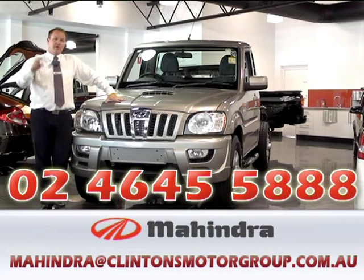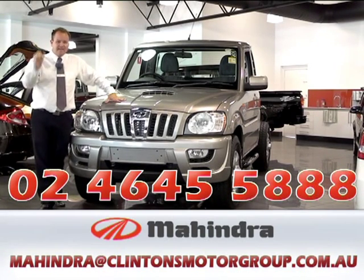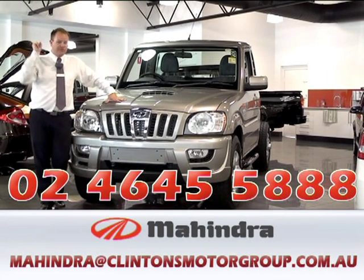So call us on the number below or email us. We've got some fantastic deals going today that you do not want to miss out on. My name's Ben — call me now.